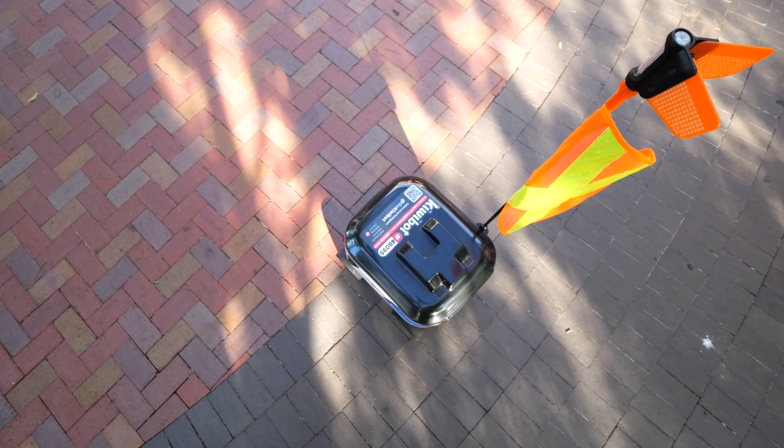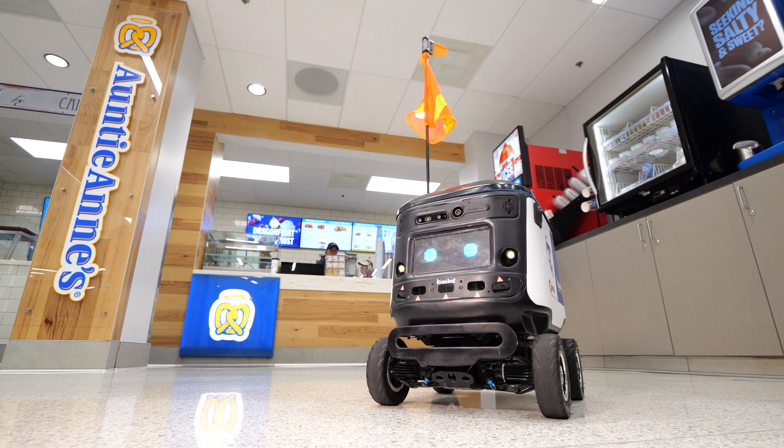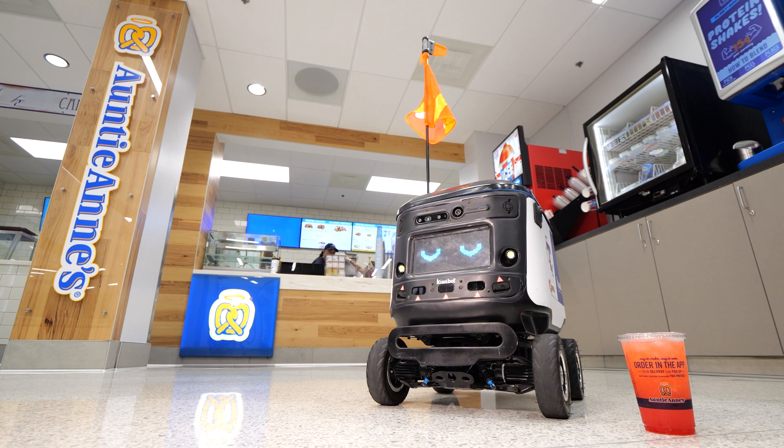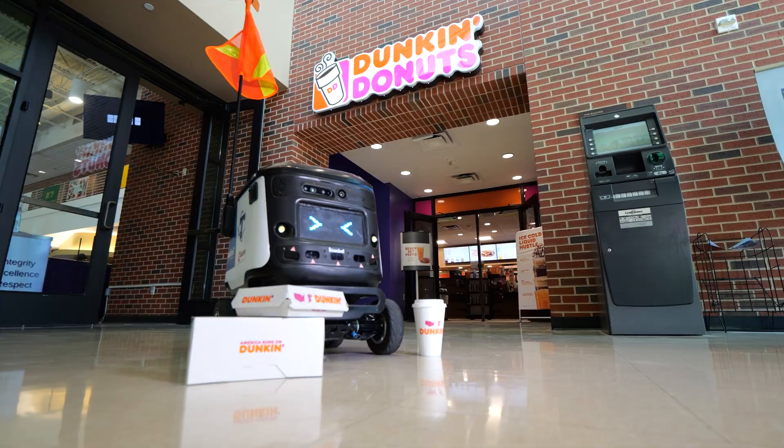Students, faculty, and staff can order from any of the locations on campus: Starbucks, Sandellas, Auntie Anne's, T-Birds, General Food Court, Sushi Mama, Glossopie's General Store, Blaze Pizza, and Dunkin' Donuts.